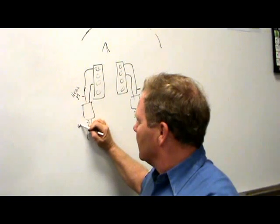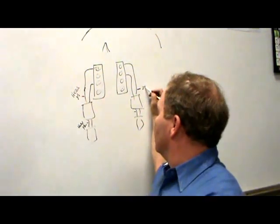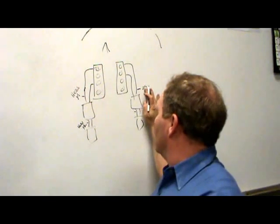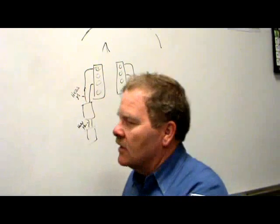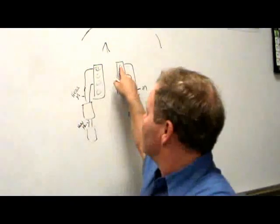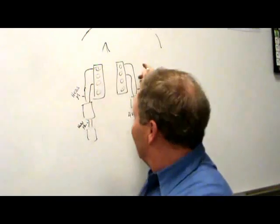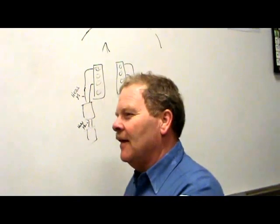This is HO2S12, and over on the other bank it's HO2S21 and HO2S22. That's how that works. But if it's a Ford, number one cylinder is on the other side, so the 1-1 sensor will be over there. Ford counts one, two, three, four on each side.